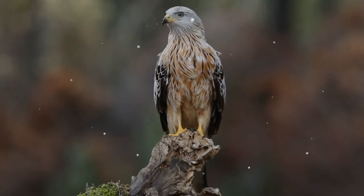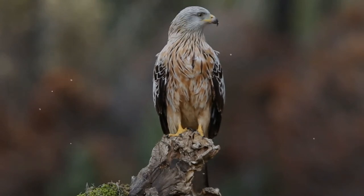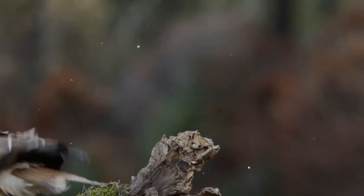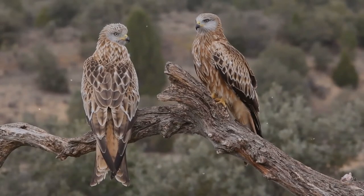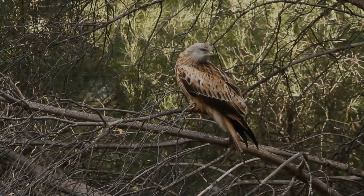The eggs are mainly incubated by the female, but the male will relieve her for short periods while she feeds. The male will also bring food for the female. Incubation starts as soon as the first egg is laid; each egg hatches after 31 to 32 days, but as they hatch asynchronously, a clutch of three eggs requires 38 days of incubation.